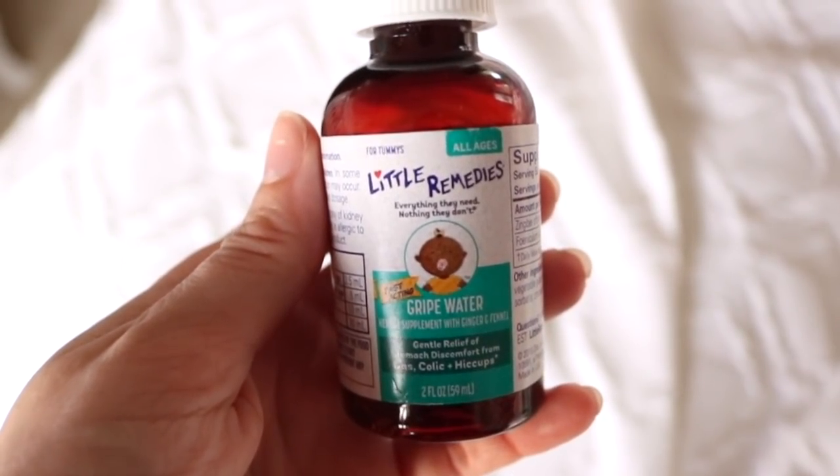A few more essentials: gripe water. If you get anything out of this video, get gripe water. Kenzie had hiccups like every few hours when she was a newborn, and this gets rid of them instantly. I'll put a few drops in her mouth and they're gone within a minute or two. It's also great for stomach discomfort or colic. I didn't believe it at first but I tried it and it really does work.